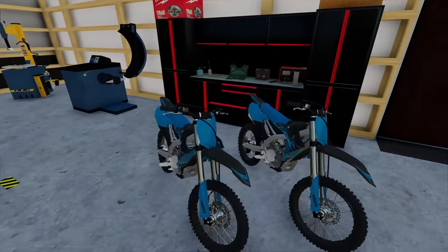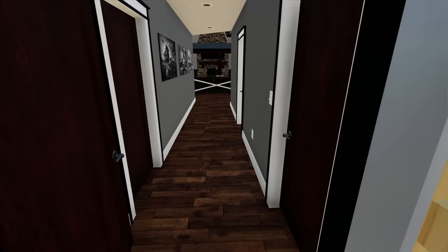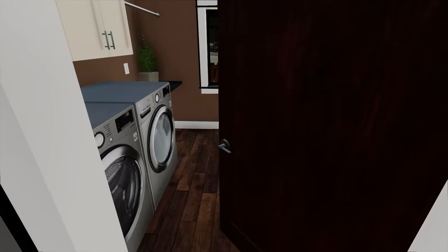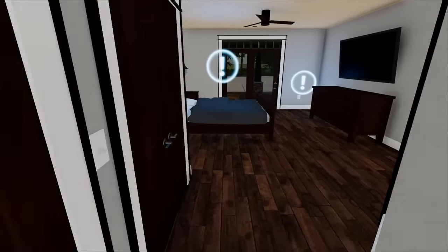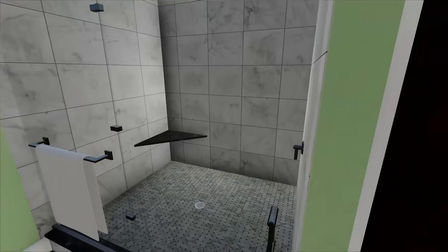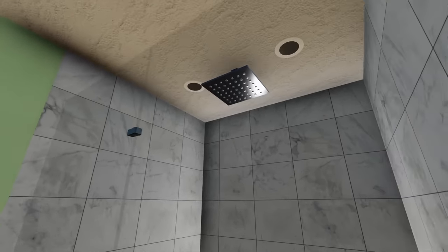We also have two dirt bikes — we'll have to rip those around the ranch. Let's check out the actual house and then head to the South Wing. We've got a laundry room, and the master bedroom. I think I remember the layout. Wow — giant bathroom. Look at that shower; you've got the rain shower.